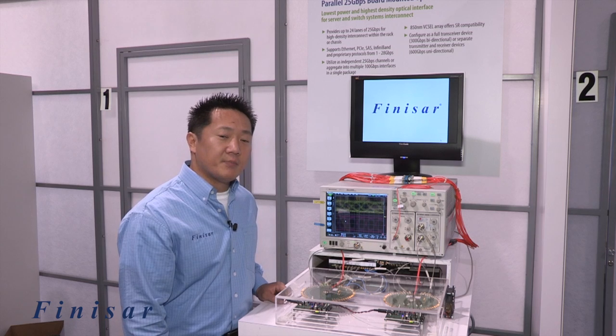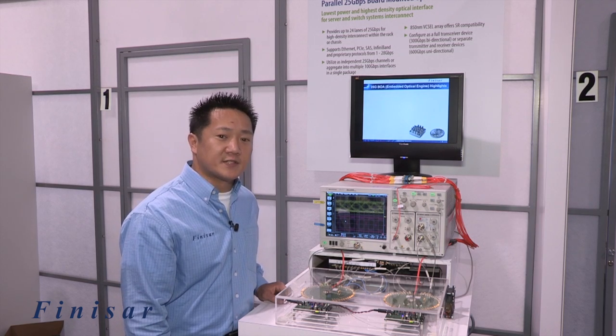For more information, please visit us at www.finisar.com.